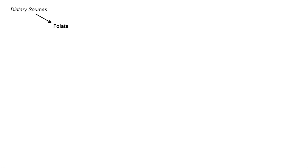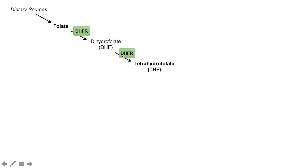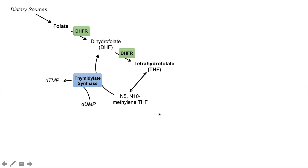If we ingest folate from our diet, folate is acted on by the enzyme dihydrofolate reductase (DHFR) to make dihydrofolate. Then dihydrofolate reductase acts on dihydrofolate again to make tetrahydrofolate. Tetrahydrofolate is then processed by enzymes to make N5N10-methylene tetrahydrofolate, which is acted on by thymidylate synthase to convert D-UMP to D-TMP — this is where we make the pyrimidine, so D-UMP and D-TMP are for pyrimidine synthesis.